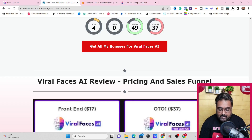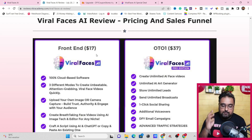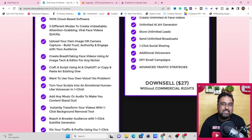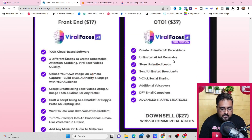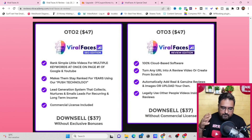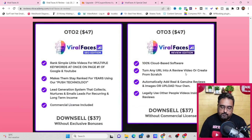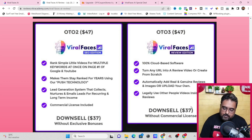Now for the pricing. The front end is priced at about $17 on a dime sale, so it goes up with time — take action early. With the $3 coupon, you get it for about $14. Then there's OTO 1 at $37 for unlimited videos, with a downsell at $27 without commercial rights. This is the most recommended upgrade: unlimited face videos, unlimited AI art generation, unlimited leads, unlimited broadcasts, and one-click social sharing. OTO 2 is the SEO edition — you may not need it since my bonuses cover SEO tools. OTO 3 is the review edition at around $47, which turns any URL into a review video for Amazon, JVZoo, or WarriorPlus — with a downsell at $37.